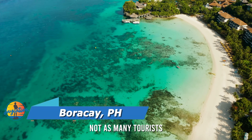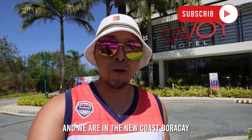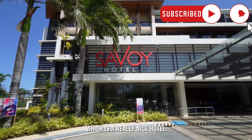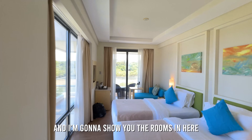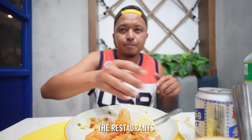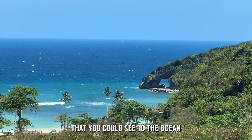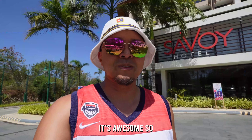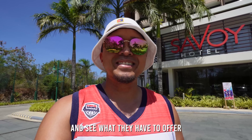Not as many tourists and the beaches are a lot less crowded. We are in the New Coast Boracay and staying at Savoy Hotel, which is a really nice hotel right near the New Coast Beach. I'm going to show you the rooms, the restaurants, and what they have to offer. There's even this beautiful keyhole that you can see to the ocean — it's awesome. Let us tour around Savoy Hotel and see what they have to offer.